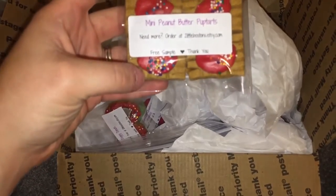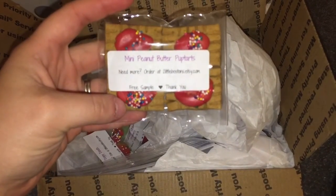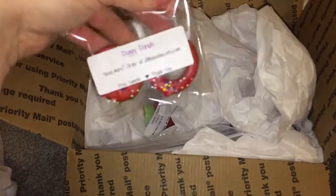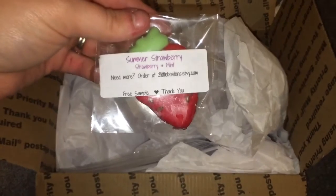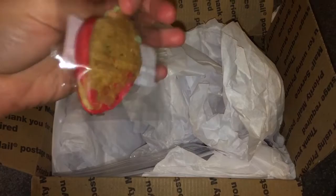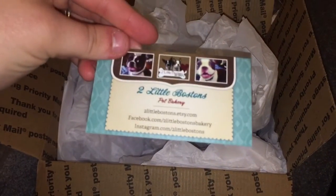We got some free samples here, and again these are treats for dogs. There's a free sample of the mini peanut butter pup tarts, a free sample of doggy donuts which my dogs love, and this cute summer strawberry mint free sample that looks just like a strawberry. And then a little treat bag — here is her card: Two Little Boston's Pet Bakery.